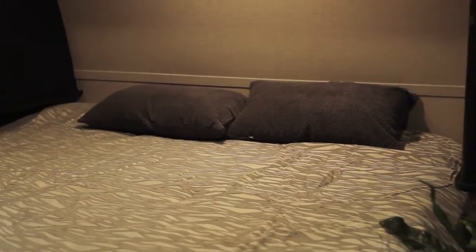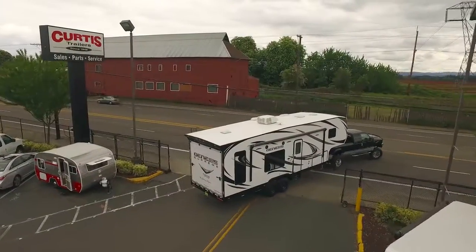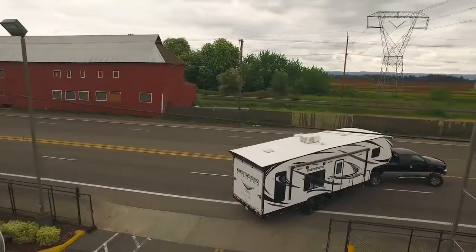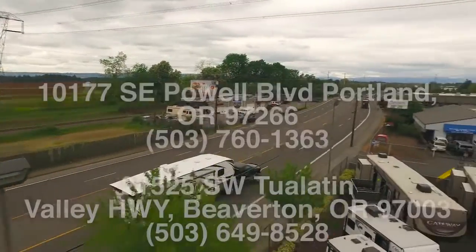The 2017 Keystone Impact 303 is one of the few toy haulers on the market that offer great features at an affordable price. Come down to Curtis Trailers today and see for yourself — where our business has been your vacation since 1948.